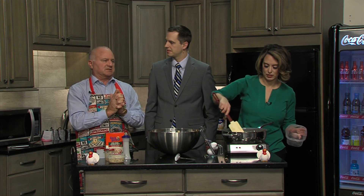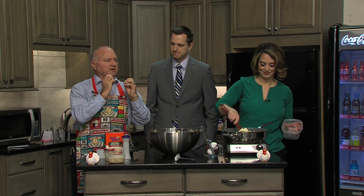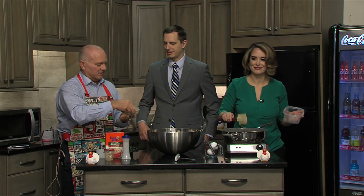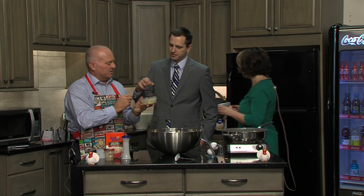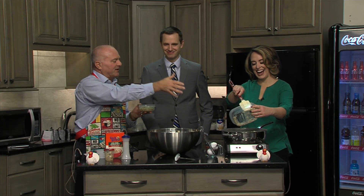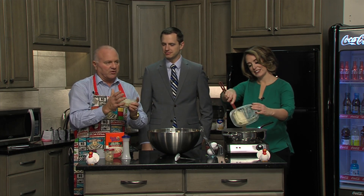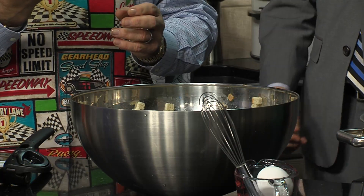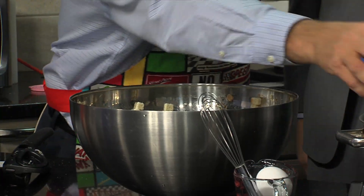Water chestnuts in stuffing — it gives it a real distinct crunch. Have you had water chestnuts before? Try one. That crunchiness is going to stay and it's going to pick up the flavors of the stuffing. It's a whole little canister of these, and they're on sale too. We're going to add this to the mixture.